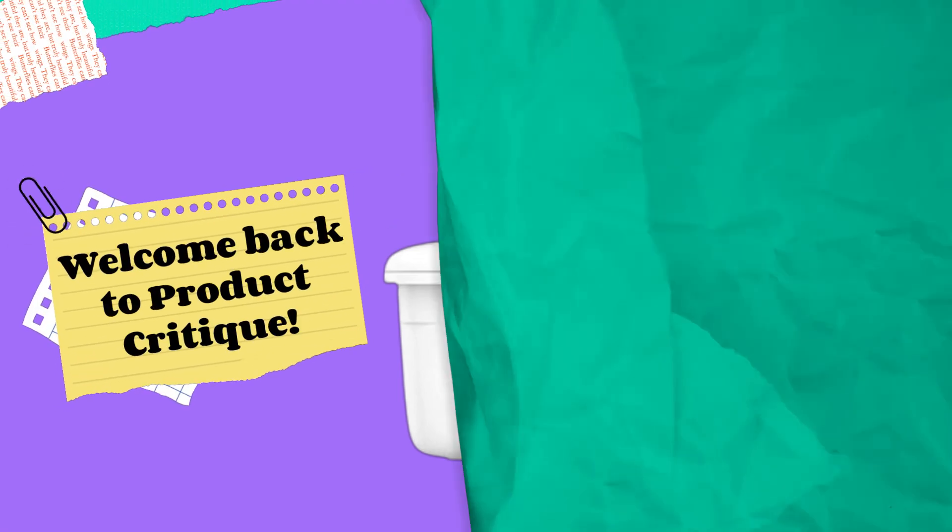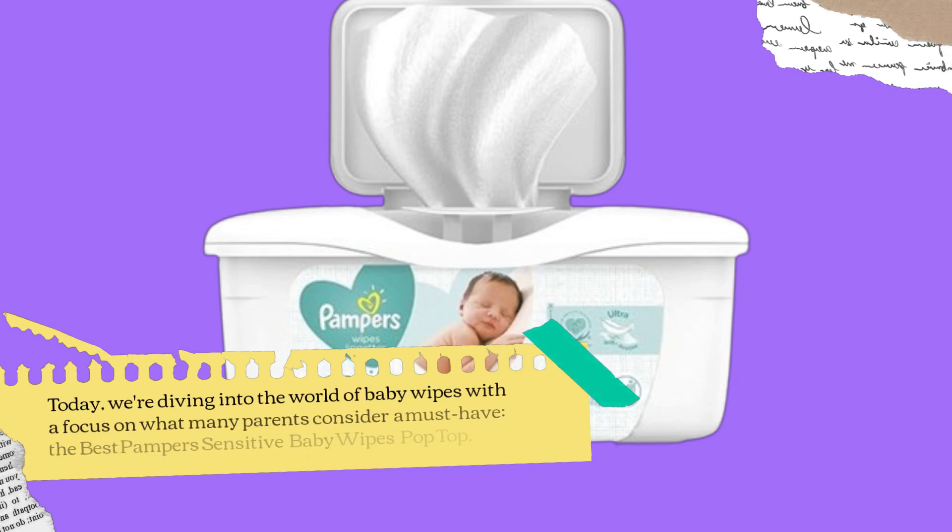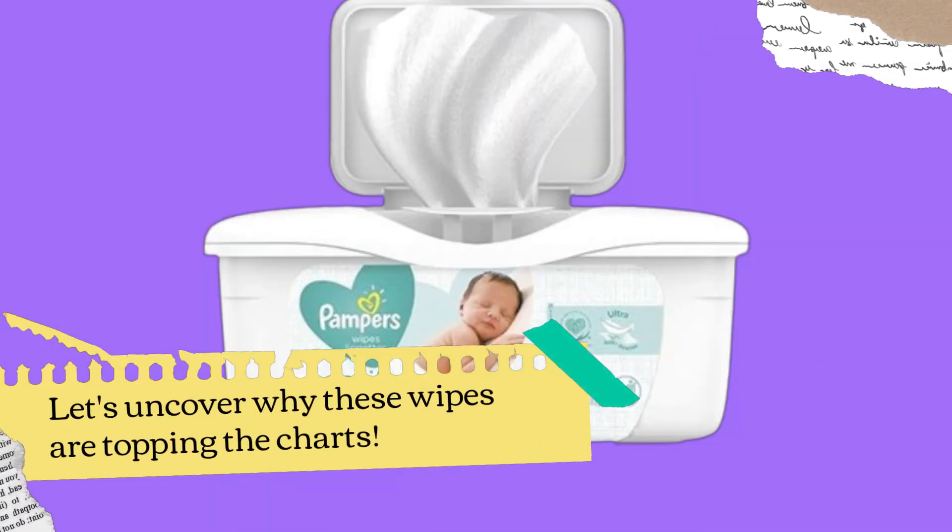Welcome back to Product Critique. Today, we're diving into the world of baby wipes with a focus on what many parents consider a must-have: the best Pampers Sensitive Baby Wipes pop-top. Let's uncover why these wipes are topping the charts.